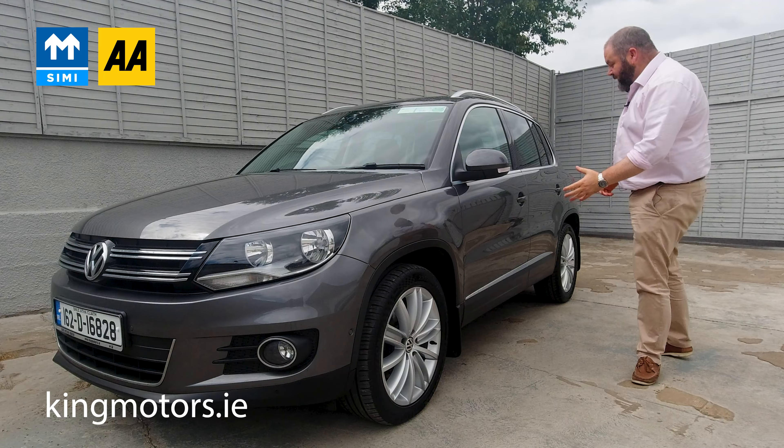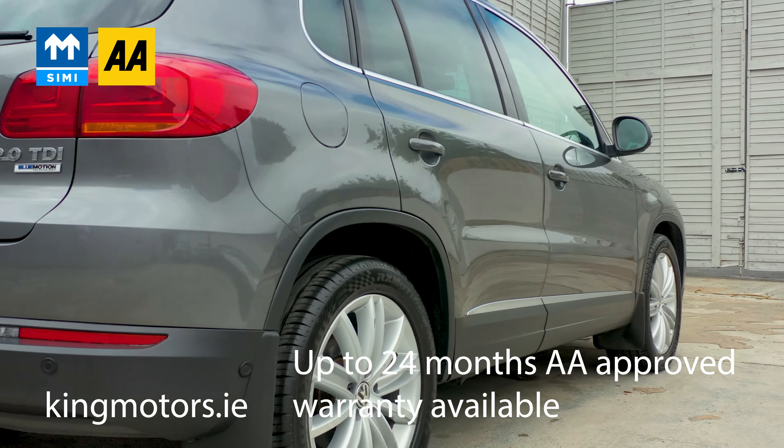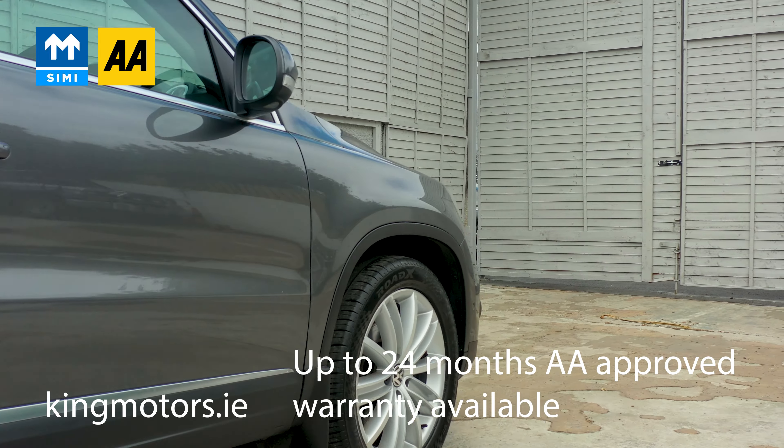From here, I want to quickly show you up and down both sides of the car so you can look around it. It's an immaculate shape — no marks, bangs, stone chips, nothing on it. Just a really, really good example of a Volkswagen Tiguan.